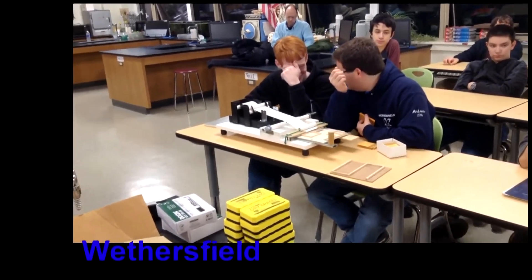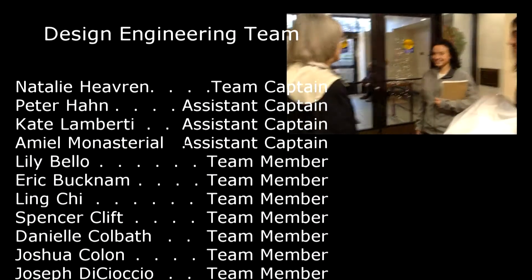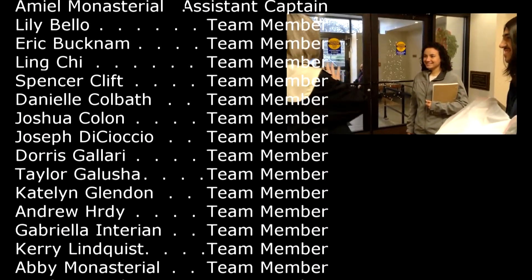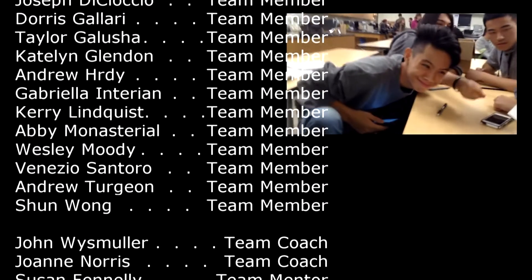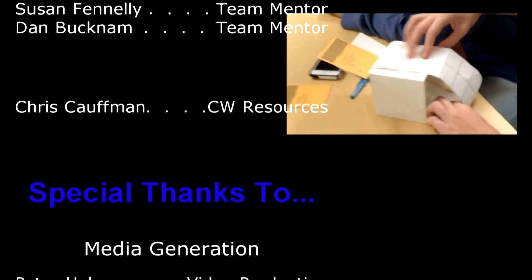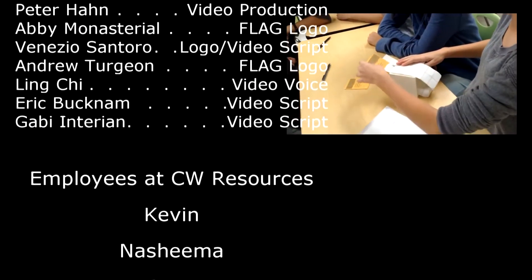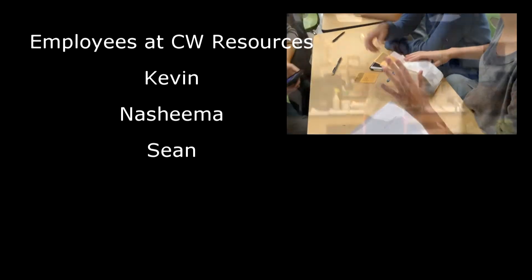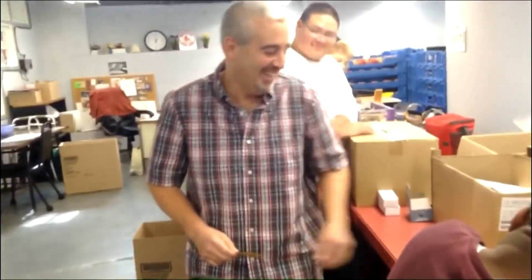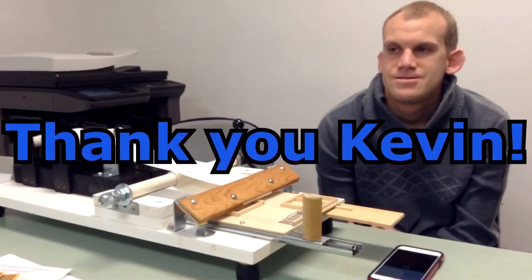We had an amazing time working with CW Resources and its employees, especially Kevin. While working with him, we had the opportunity to get to know him better and his experience at CW Resources. He also taught us a valuable lesson: that through hard work and determination, if we focus on what individuals can do and not what they cannot do, the things we can accomplish are truly amazing. Our team proudly and emphatically champions our name, Team Kevin — Superstar of CW.